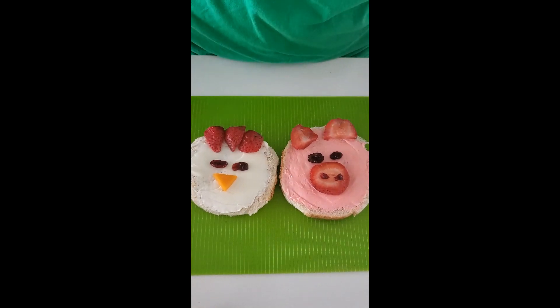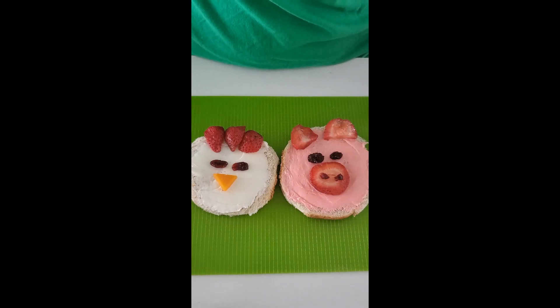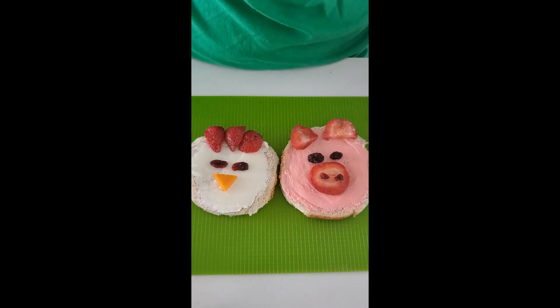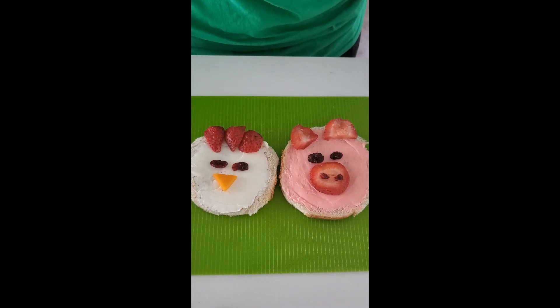Now it's time to enjoy them. Use your sense of taste to see what this snack tastes like. Remember, our tongue has little dots called taste buds, and they identify the flavors in food. Is it sweet? Is it sour? Is it salty? Is it tart? I hope you enjoy making this snack. We'll see you later. Bye bye!